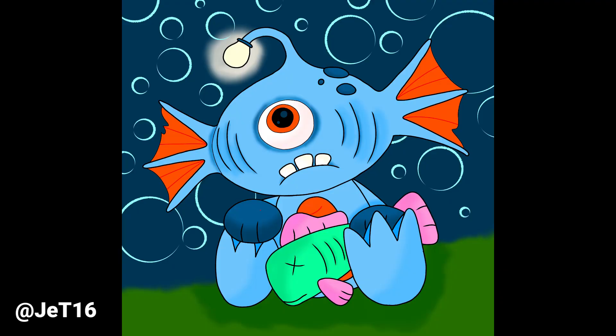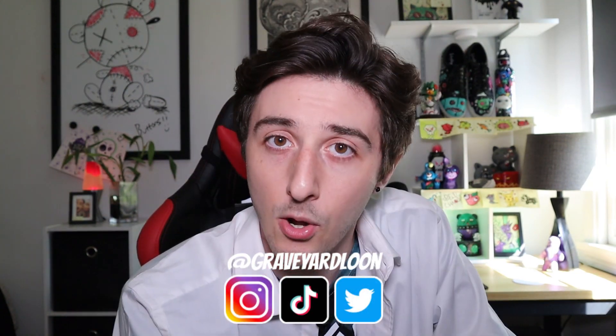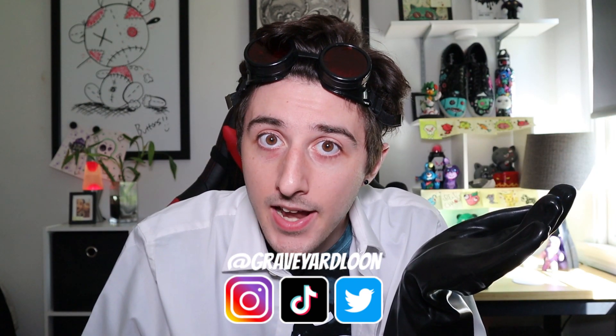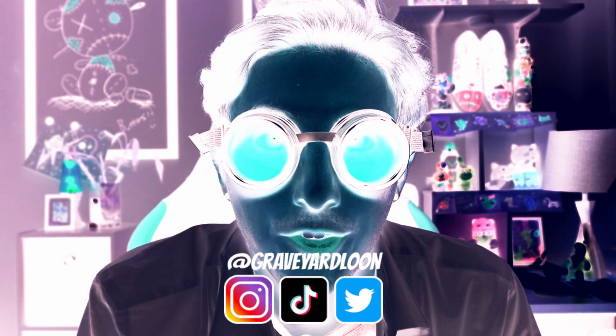Thank you to Jet16 for this really awesome artwork of Slurp. Thank you all so much for all of the love and support. Don't forget to follow me on Instagram and Twitter — I also started up a TikTok if you guys want to follow me there too. All links will be in the description. Don't forget to come back next Friday: same loony time, same loony place.